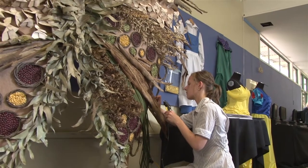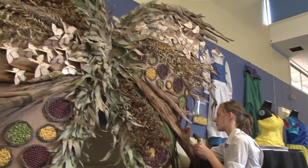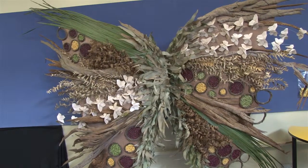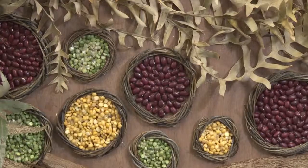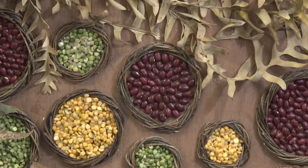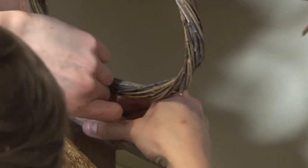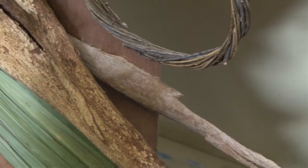I went on nature walks to find my natural materials for my project. I really enjoyed PB — it was a great experience and opportunity to let my creativity out and do something that challenged me.